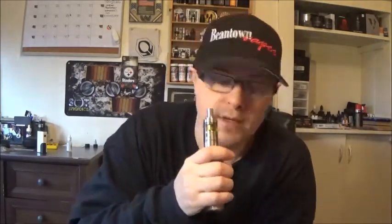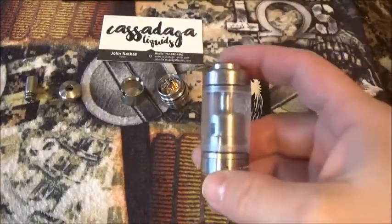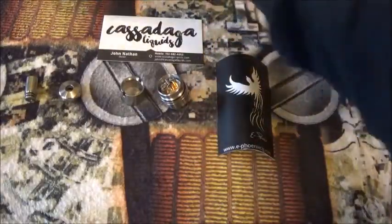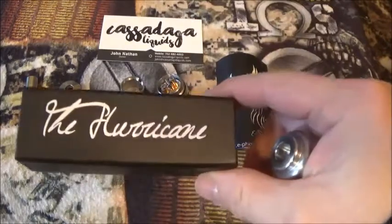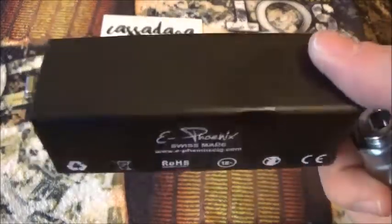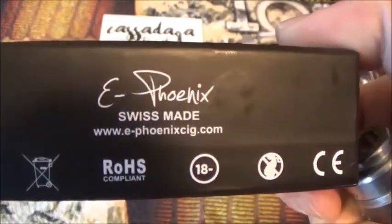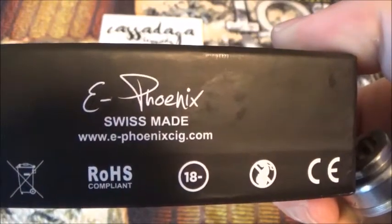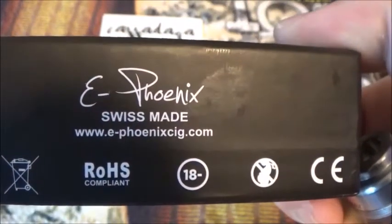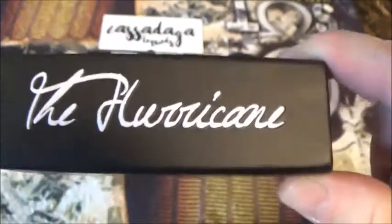Man, this cannoli — I'll tell you guys where to get everything in the description as always, I'll provide the links. So when you get your Hurricane RTA, this is the packaging it comes in — a nice flat black box. Says right there: ePhoenix, Swiss made. The website is www.ephoenixsig.com. This is the box it comes in — slides out, just a little hard.